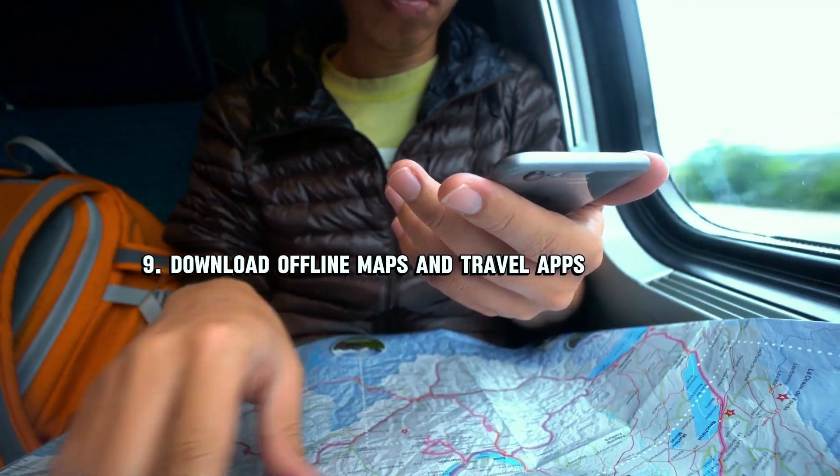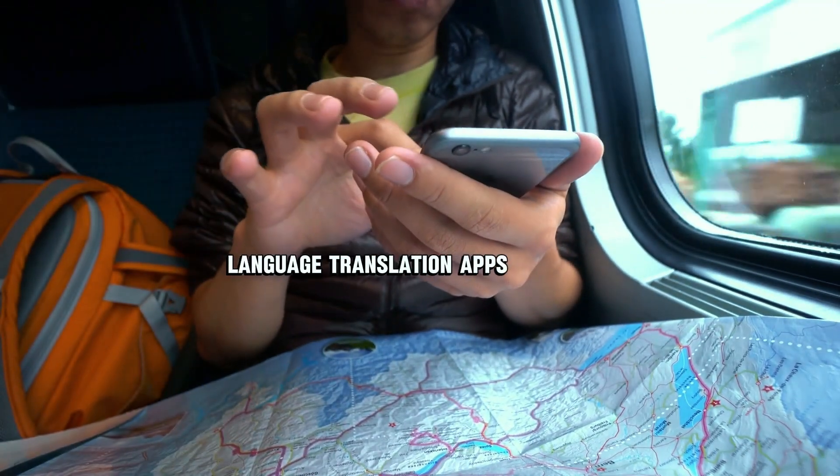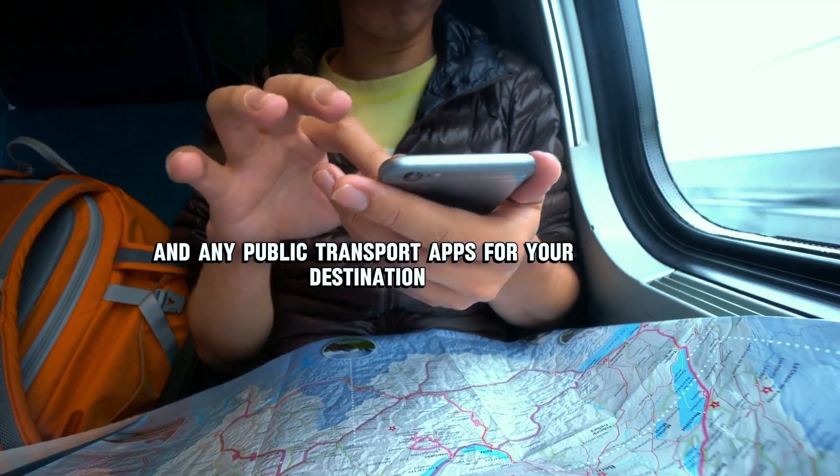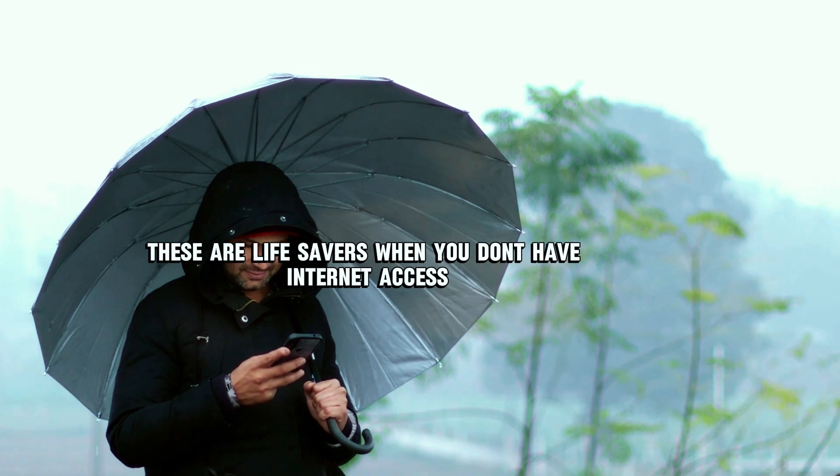Number nine: download offline maps and travel apps. Before you leave, download offline maps, language translation apps, and any public transport apps for your destination. These are lifesavers when you don't have internet access.